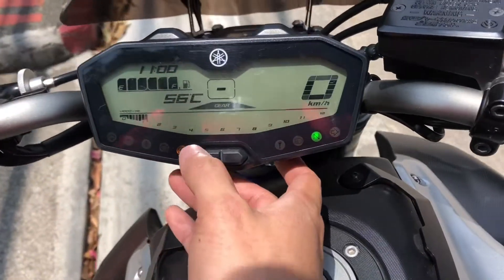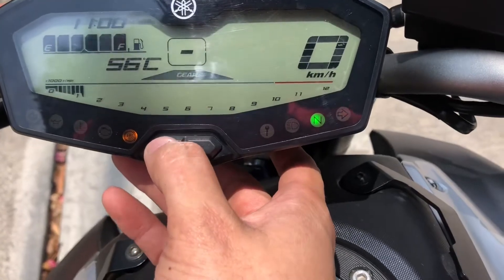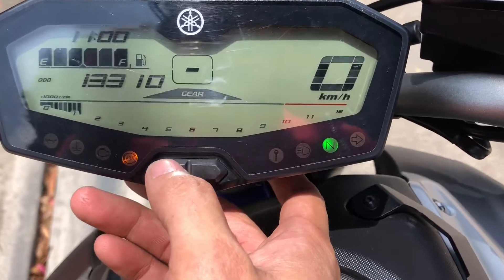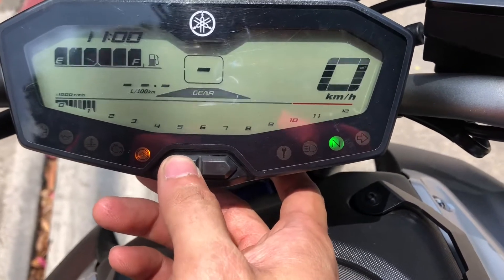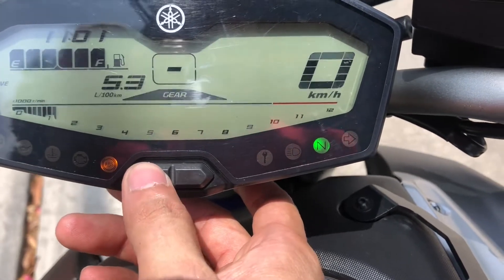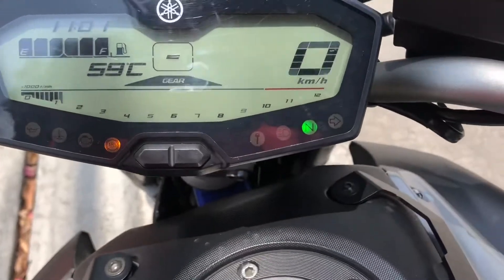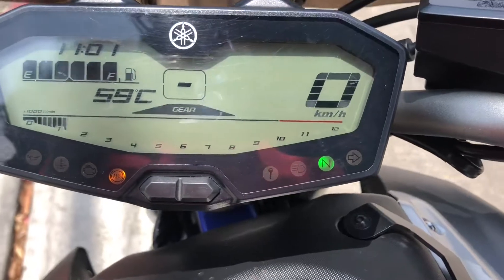The Yamaha MT-07 has a very basic instrument cluster. It displays engine temperature, ambient air temperature, odometer, trip meters — you get two trip meters — a real-time fuel counter, and an average fuel mileage counter. You also get a clock, a gear shift indicator, and a fuel gauge — all the stuff you need.